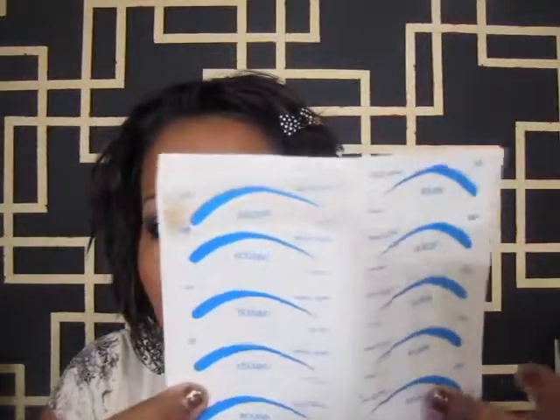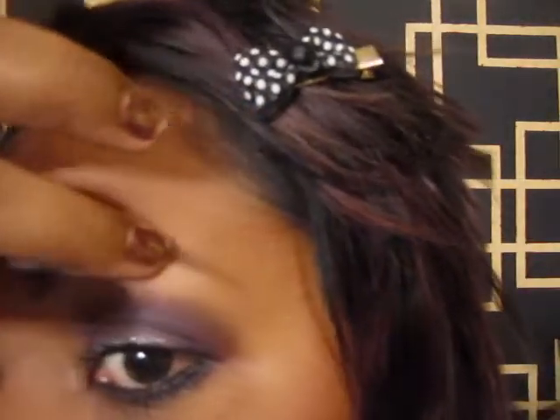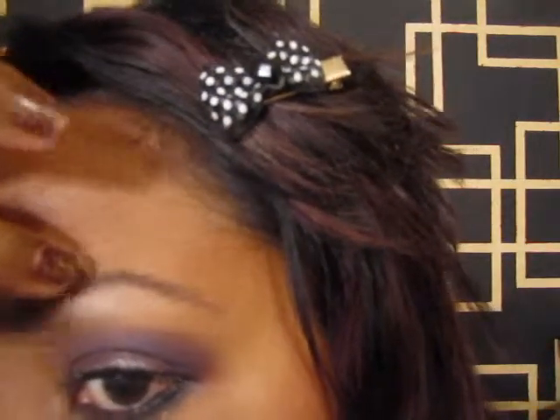My eyebrows are actually tattooed, but I haven't gone back for a touch-up, as you can see. They used to be much fuller and thicker, but I went a little crazy plucking them and now they look a bit thin.